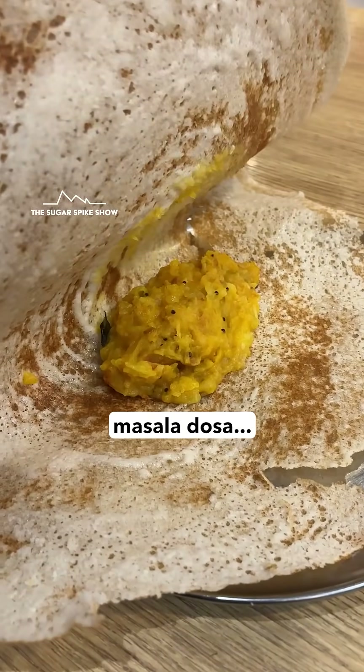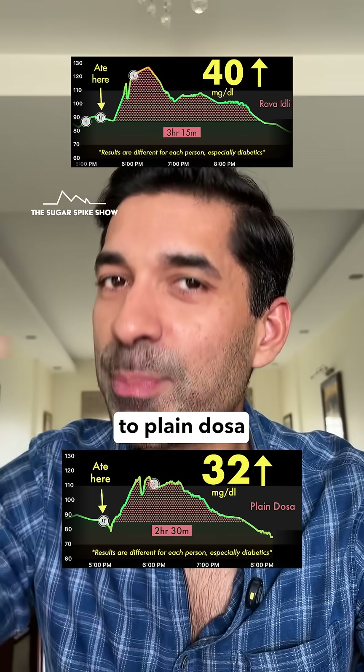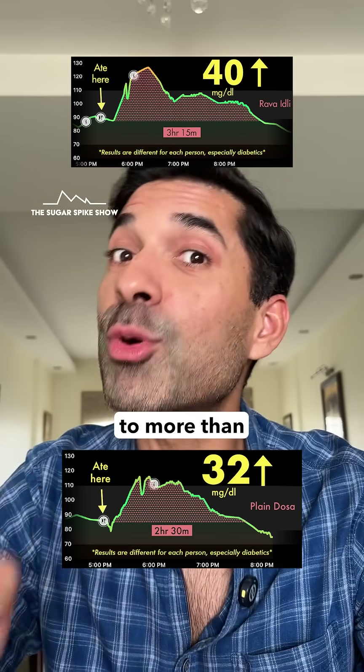In tomorrow's video, I'm having masala dosa. Let's see if adding aloo masala to plain dosa increases the sugar spike to more than what rava idli did.